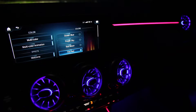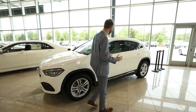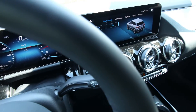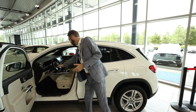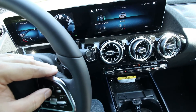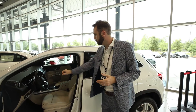Where the real difference is, is on the interior — the interior is incredible. You have a fully digital gauge cluster now. You can do an optional 10-and-a-quarter-inch dual screen setup, with the center screen being a touch screen. You also now have, straight from the E-Class and S-Class, the touchpads on the steering wheel, so the driver never has to take their hands off the wheel as they navigate through the different menus and options.